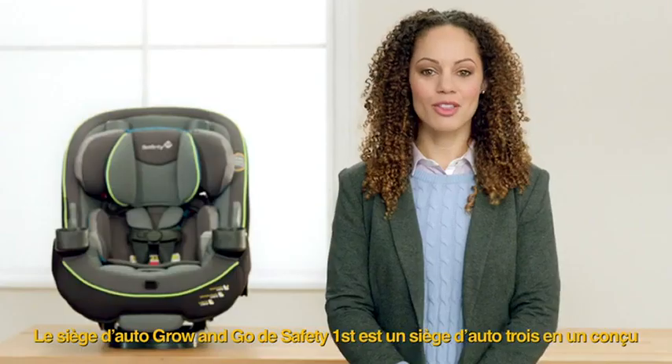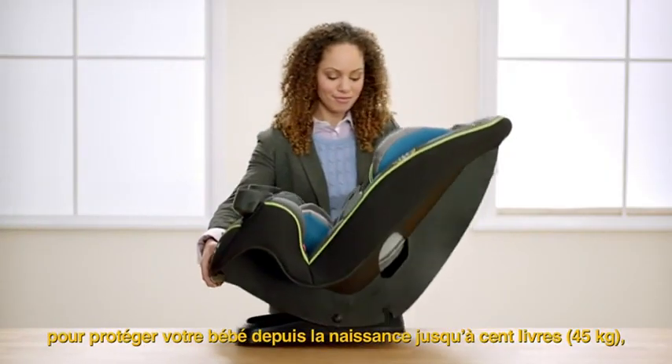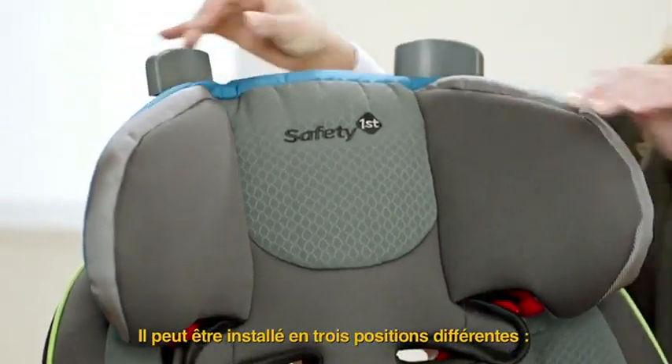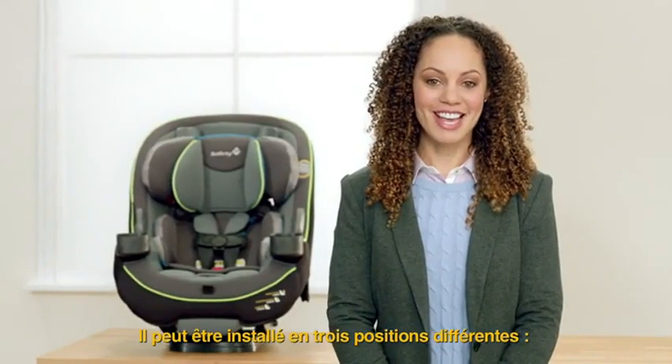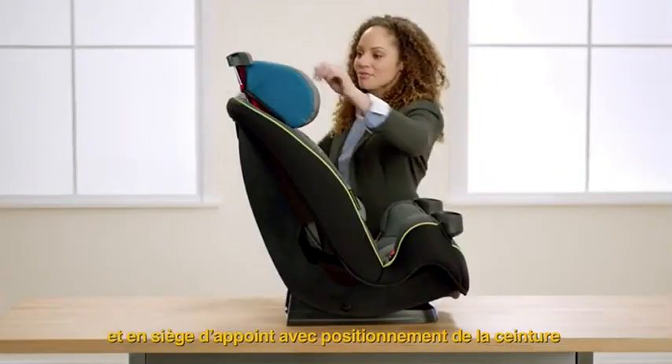The Safety First Grow and Go is a three-in-one car seat designed to help protect your baby from infancy up to 100 pounds, changing and growing to match your child. It can be installed in three different positions: rear-facing, forward-facing, and a belt-position booster.